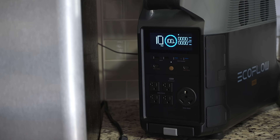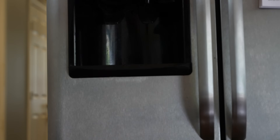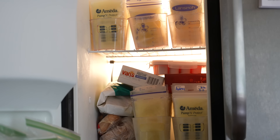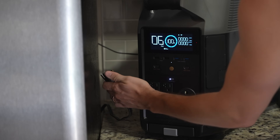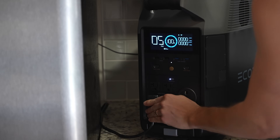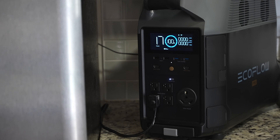I put this single Delta Pro to the test in my own home by powering the most important item in my house — the refrigerator. Why? Because it contains what many people are calling liquid gold these days: breast milk. Our first daughter was born earlier this year and it turns out with the baby formula shortage, breast milk is a valuable commodity right now. We actually lost power during a storm not too long before our daughter was born, so for this test I plugged my fridge in and it powered it with no problem at all.